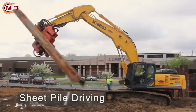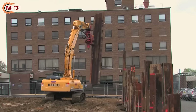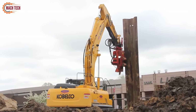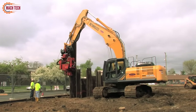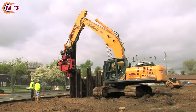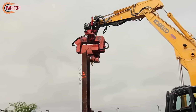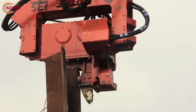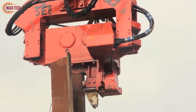Vibratory pile drivers utilize vibrations to drive or extract piles into the ground, making them ideal for constructing foundations with minimal noise and disruption. They are particularly efficient in soft or weak soils, enhancing soil stability and load-bearing capacity quickly. These drivers come in two main types: free-hanging systems, which are versatile and cost-effective, and lead systems, which offer precision via guidance mechanisms. Powered by either electric or hydraulic hammers, they are capable of driving piles rapidly, with significant advantages in speed, efficiency, and environmental impact compared to traditional methods. They are, however, less suited for soils with high silt or clay content.